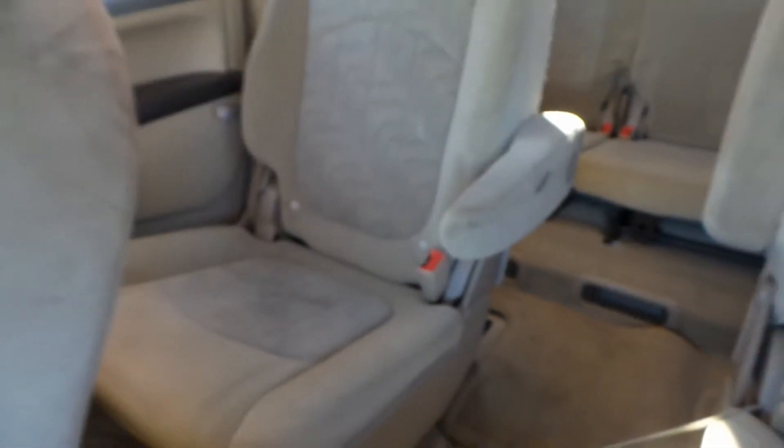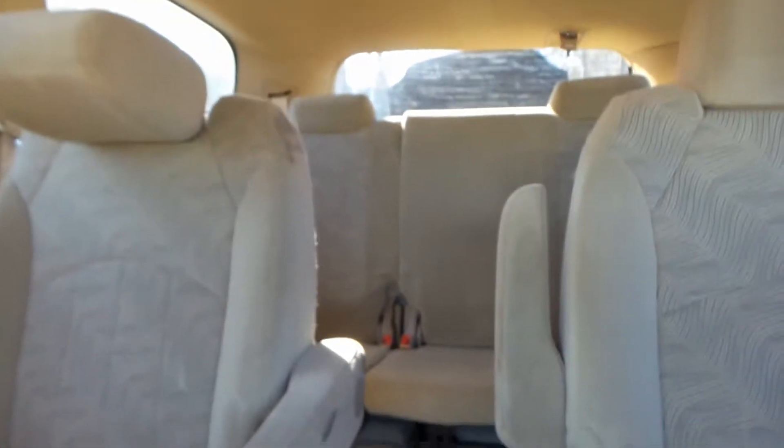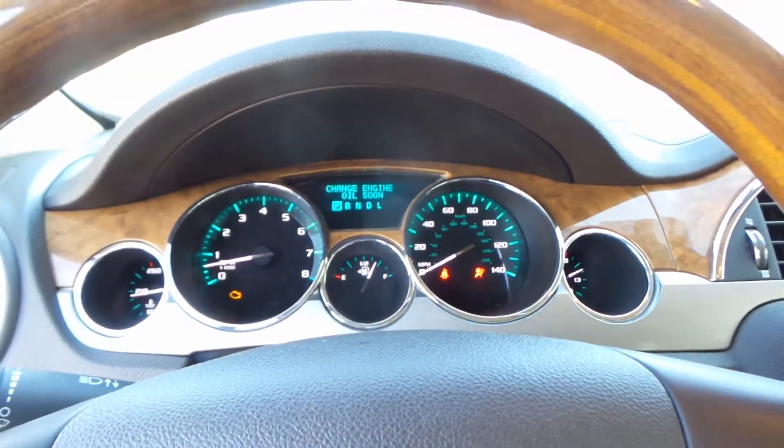Back seat — second row bucket seats in good condition. Rear is a 60-40 split, also in good condition. Speedometer is in good shape.